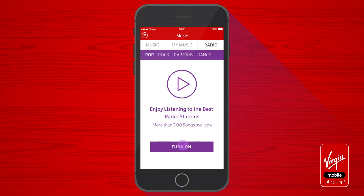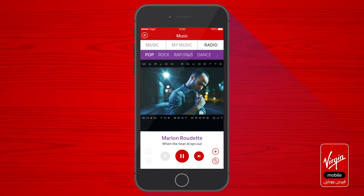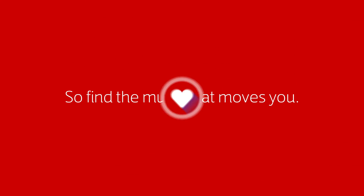Just pick a genre and turn the radio on. Hear a song you like, tap to save it to your phone, and listen whenever and wherever you want. So find the music that moves you. Get the Virgin Mobile app now.